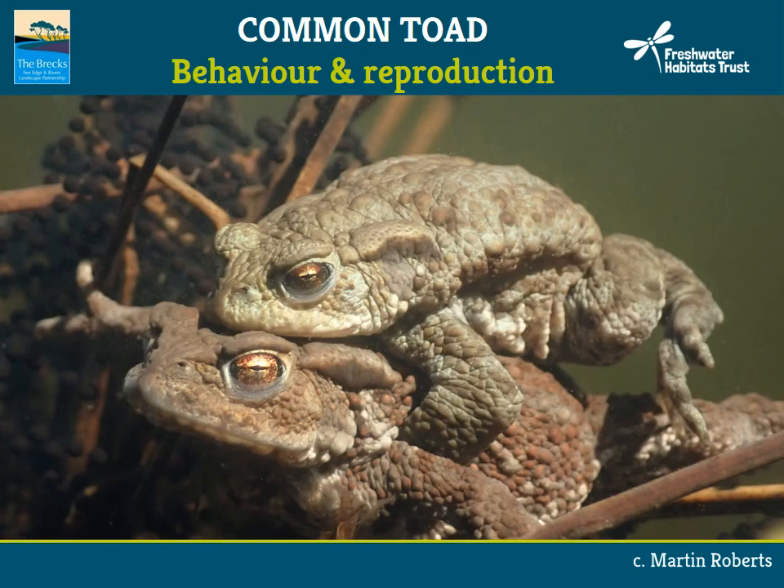Common toads hibernate on land, often in old rodent burrows, which can be some distance from the water. In springtime they migrate to their breeding ponds — often the ponds in which they were born — usually after dark on damp evenings in March. This often results in many toads being killed by cars in areas where a road crosses their migration route. They congregate in their breeding ponds in large numbers, with males often forming mating balls as they compete for females. Spawning takes place at night and jet-black tadpoles usually emerge from the eggs within two weeks.